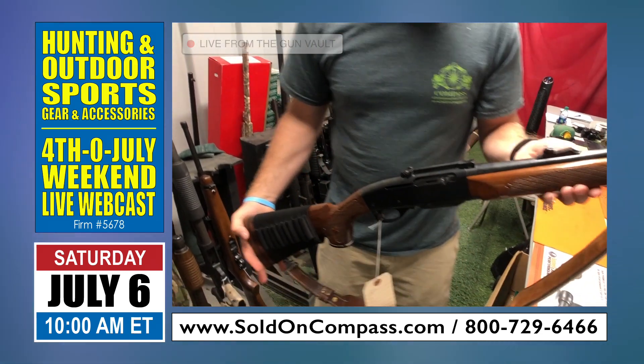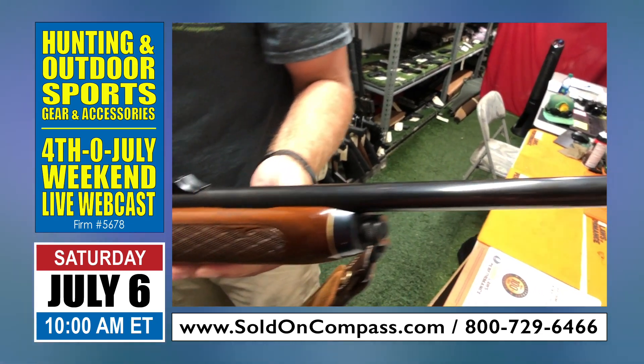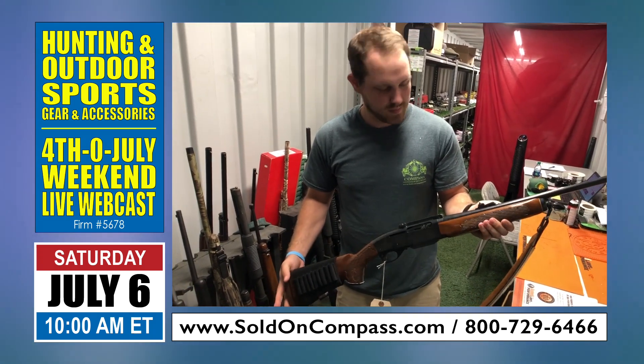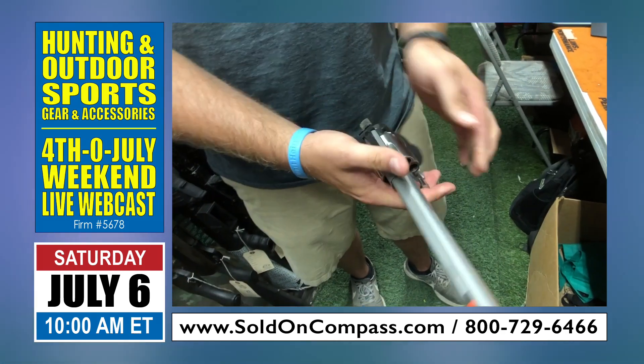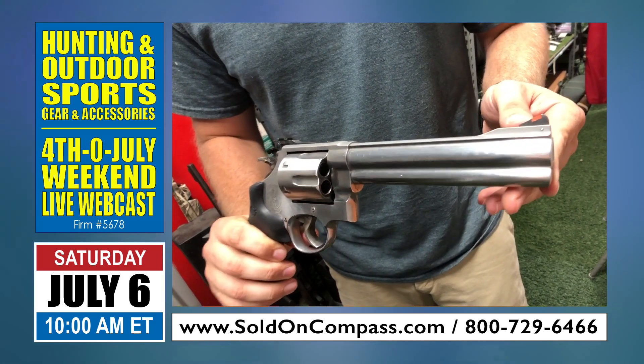We have a Remington 742 in a 30-06. As you can see, again, a very, very nice, very clean, well-kept gun here. We also have a Smith & Wesson 629 in a 44 Magnum. A lot of y'all out there will probably recognize this as the Dirty Harry gun.